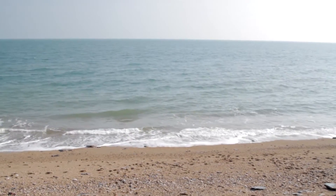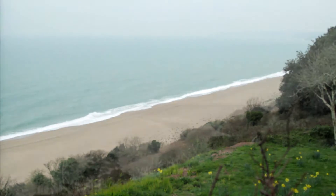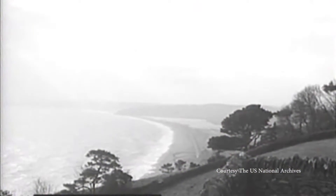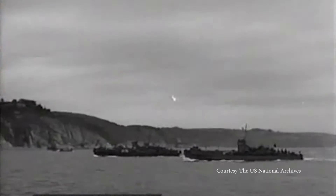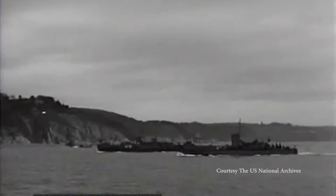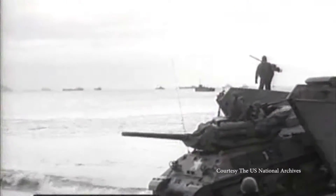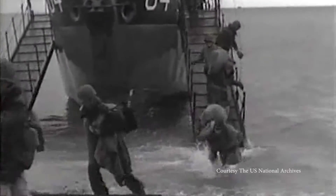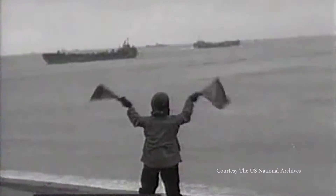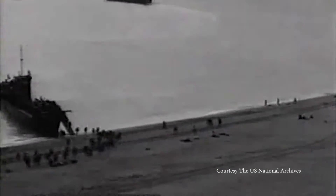Just 160 feet below the ocean's surface off the coast of southern England, wreckage from one of the worst tragedies of World War II rests silently in the sand. They are two U.S. landing ship tanks sunk after being torpedoed by German e-boats during Exercise Tiger, the secret rehearsal for the D-Day invasion of Normandy's Utah Beach. 749 American soldiers died in the attack on April 28, 1944, and 946 Americans in total during Exercise Tiger.